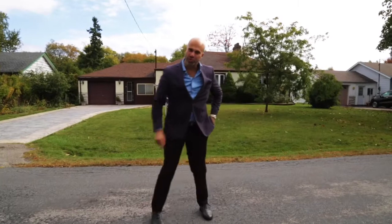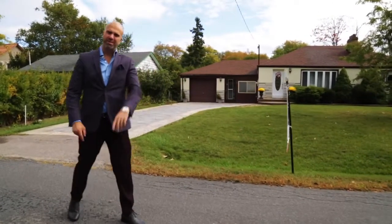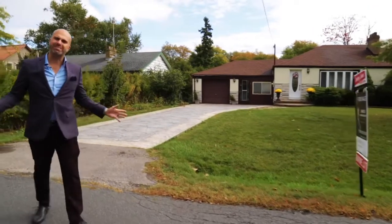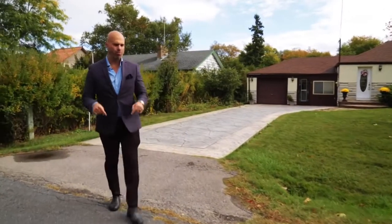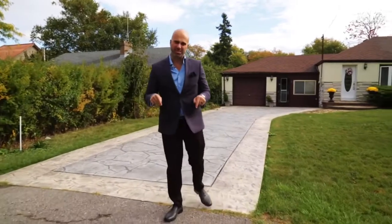Welcome to 63 Queens Road in Whitney. This beautiful two-bedroom, one-bathroom bungalow is available once again after almost 60 years. Homes in this neighborhood do not come out very often, so now's your chance to get into this exclusive area.